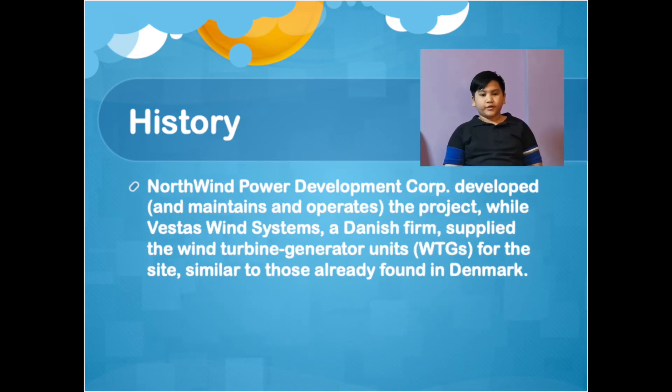Northern Wind Power Development Corp. developed, maintains, and operates the projects, while Vestas Wind Systems, a Danish firm, supplied the wind turbine and generator units (WTGs), similar to those already found in Denmark.